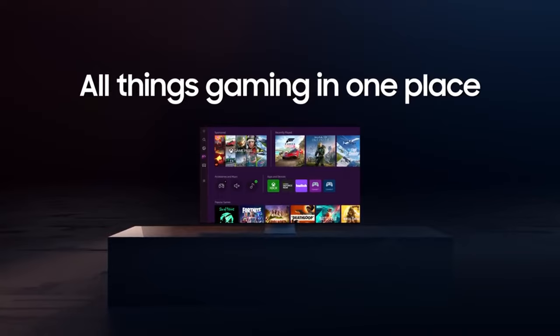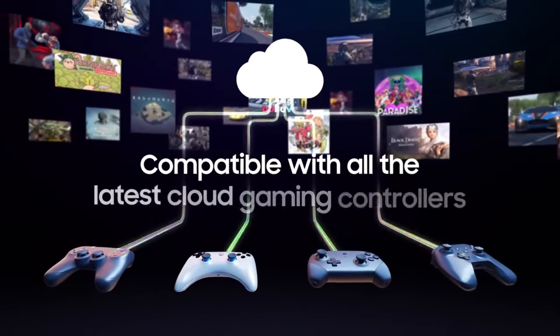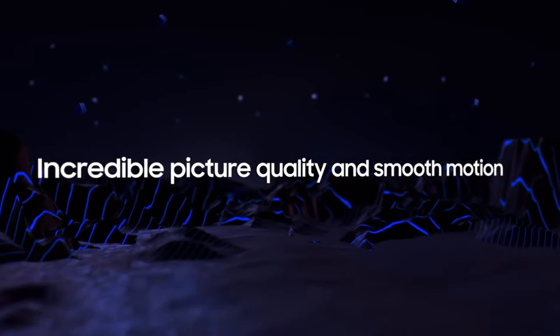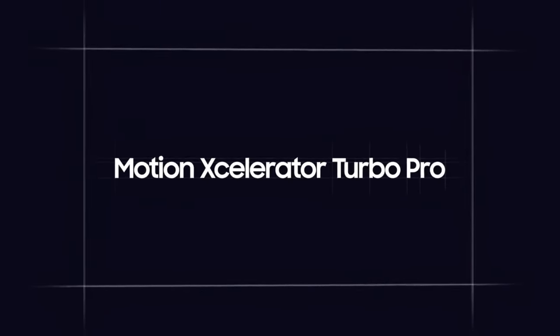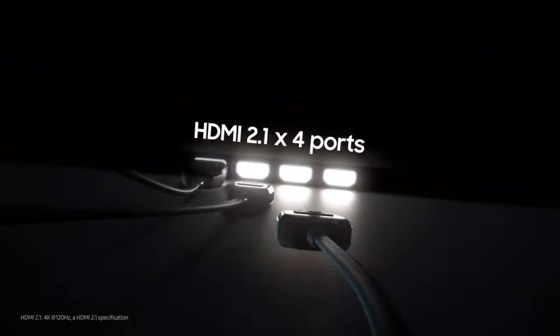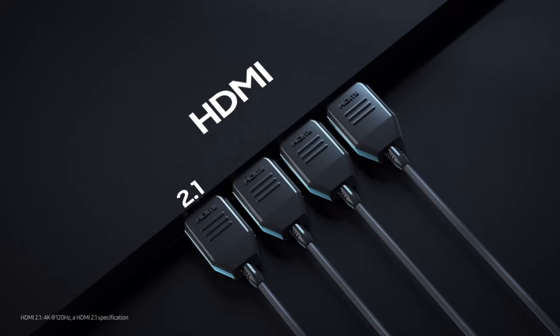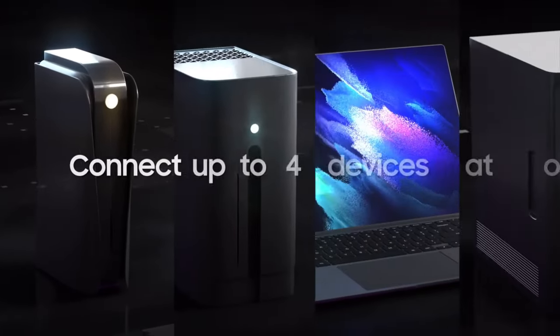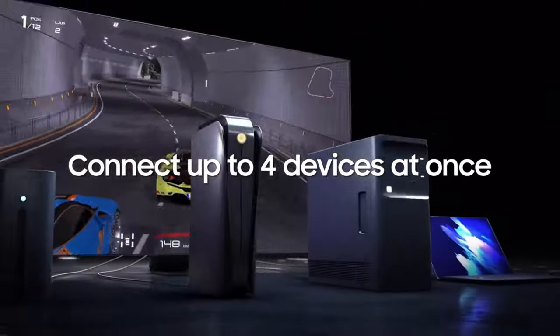The result? Sensational color and contrast that allow you to see every detail, whether it's the freckles on your favorite actor's face or the vivid landscapes of your favorite games. Speaking of games, the QN90C is a dream come true for gamers. With Motion Xcelerator Turbo+ at 4K at 120Hz, you can enjoy smooth and lag-free performance during even the fastest games and action scenes. Every frame is crystal clear, ensuring that you don't miss a beat.